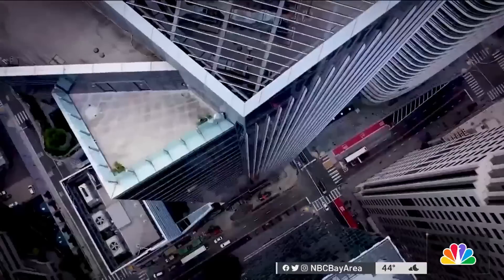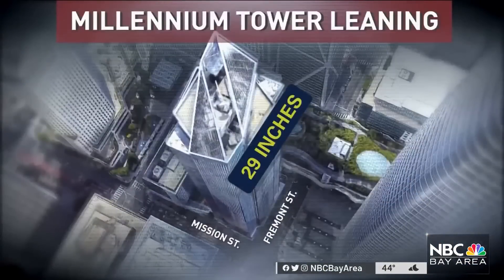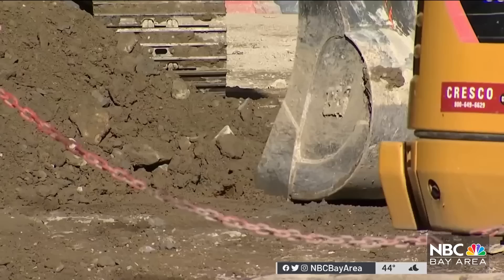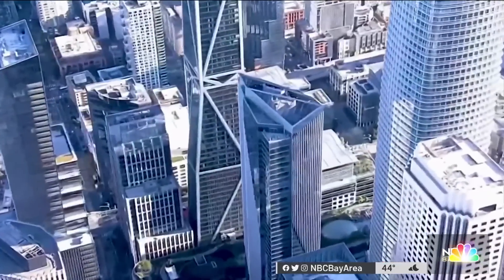Harry Poulos is an internationally recognized expert on tall building foundations. The tower is currently leaning a little bit more than 29 inches at the northwest corner — more than a third of that tilt coming after work on the fix started in 2021.